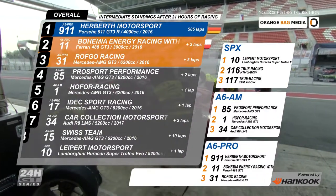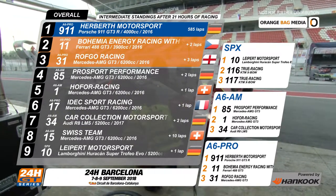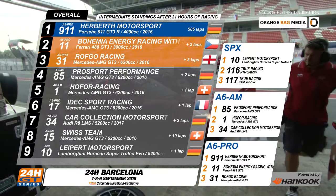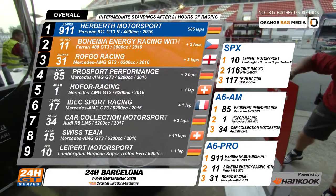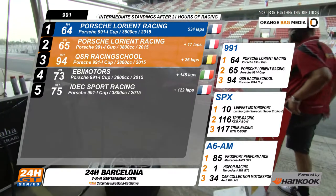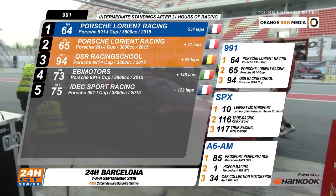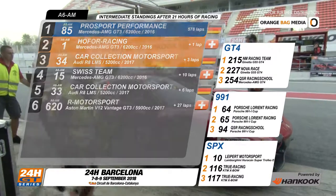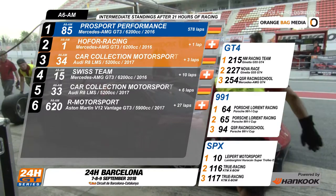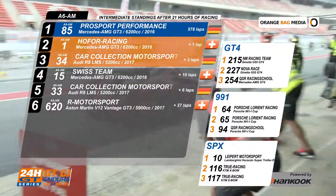No changes in the top three order, with the Porsche of Herbeth Motorsport number 911 still leading. They have two laps over Bohemia Energy Racing with Scuderia Praha in second, and the number 31 from Rothko Racing is in third. Team Porsche Lorient Racing dominates the 991 class — the number 64, where Lionel Amarouche is handing over to Pascal Gibbon, is leading; Alain Desmanges in the 65 is second; and Rodrigue Gion in the QSR number 94 is in third. In A6 AM right now, Pro Sport number 85 has a lap on Hoffa Racing number 1. Third is Car Collection's number 34.